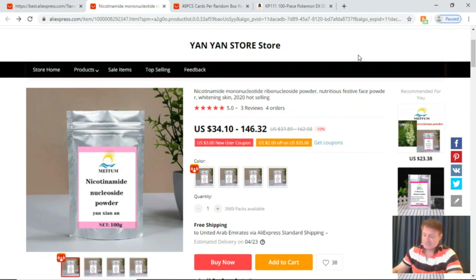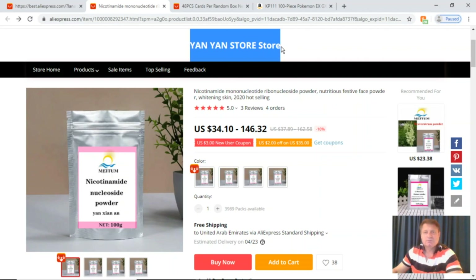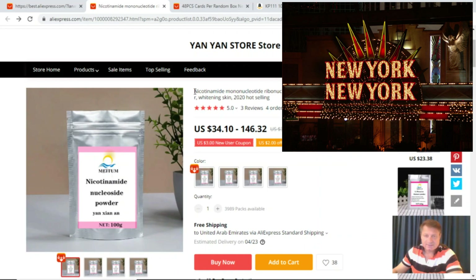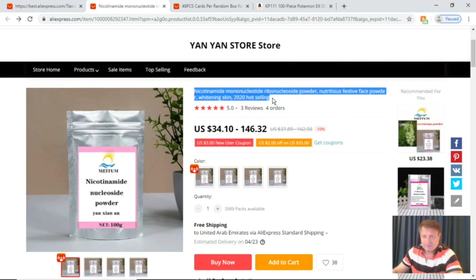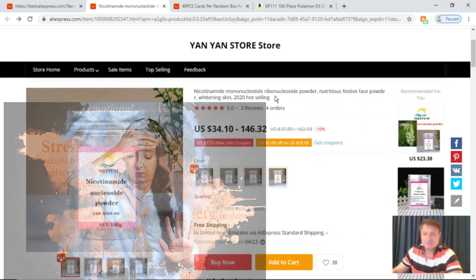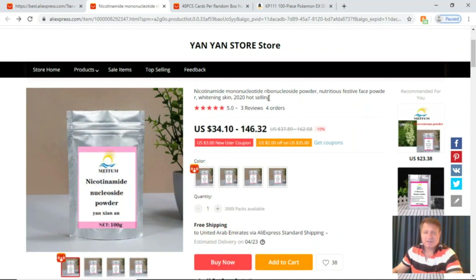The first thing I noticed was the store name: "Yan Yan Store Store" — so good they named it twice. The next thing was the product listing: "nicotinamide mononucleotide ribonucleoside powder nutritious festival face powder whitening skin 2020 hot selling." I wasn't sure what all that actually was — I thought we were just looking for NMN.